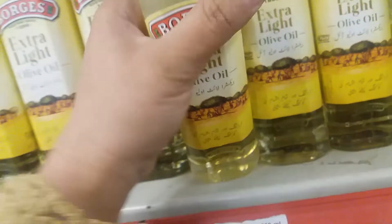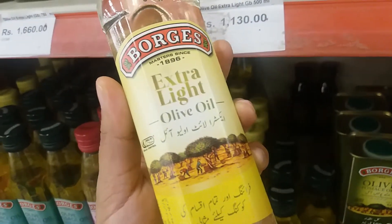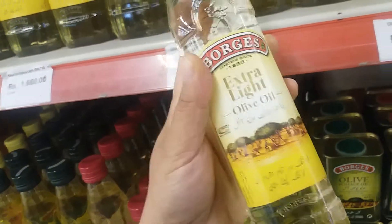Hello guys. I am here with extra virgin coconut oil. This is the bottle. This bottle is 250 ml and is 625 rupees.